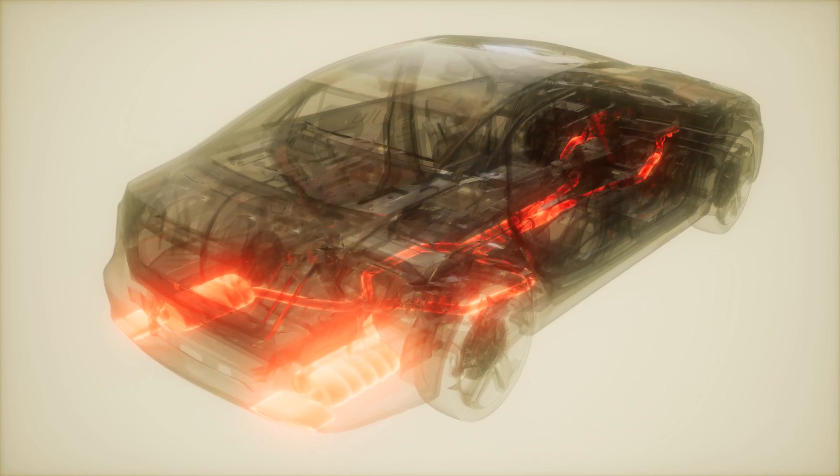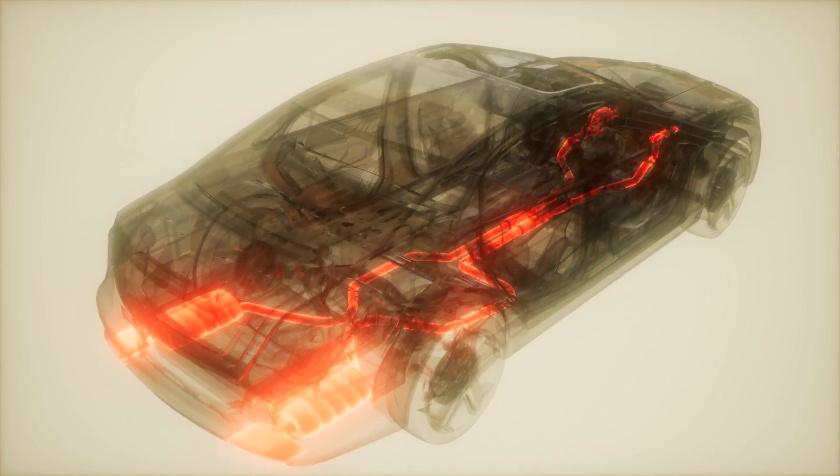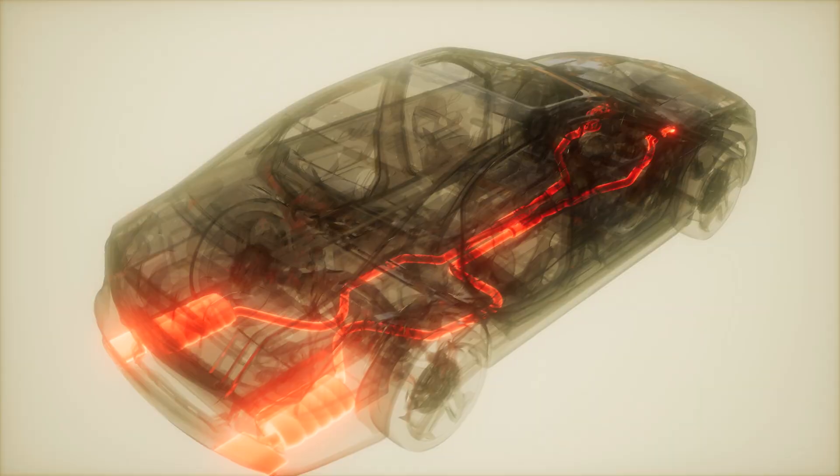Talking about the complexity of internal combustion engines, part of the design challenge is you have to deal with heat and exhaust — these systems become very complex. In an electric vehicle, you just pair a motor with a battery.